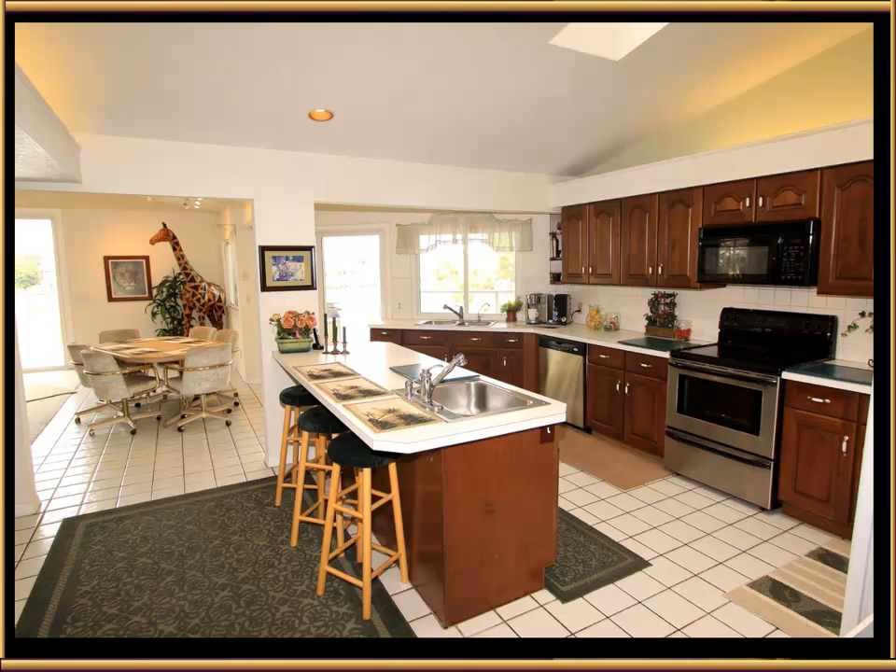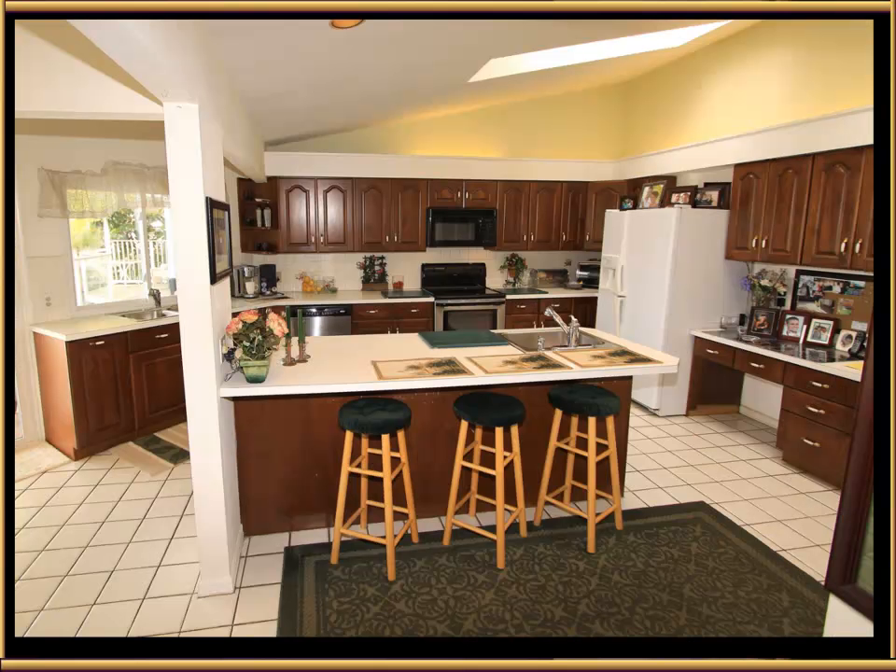Here's the kitchen. You'll notice the center island and a large sink with disposal. Over by the window there's a double sink with disposal as well. If you like to entertain and prepare food for parties, this is the perfect kitchen for exactly that. You'll notice the vaulted ceiling, the indirect lighting, and there are actually two skylights up there as well.